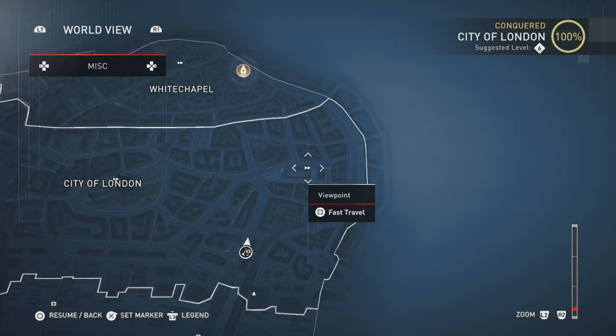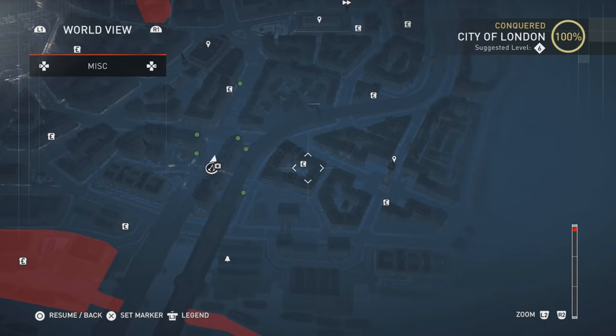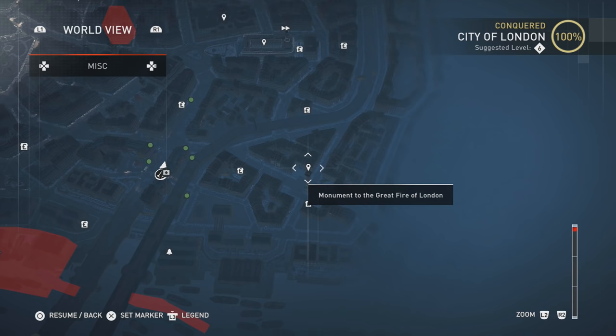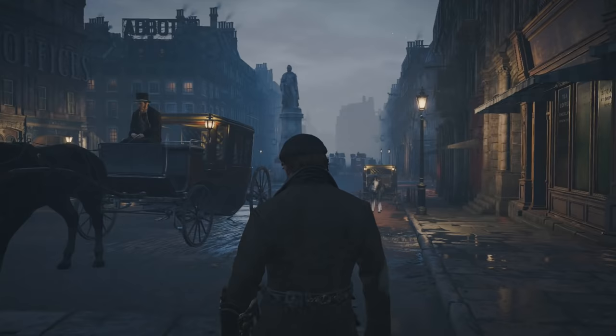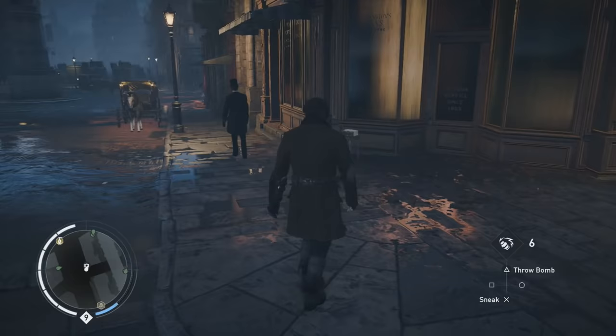The last one in this area — I used a waypoint all the way to the right, and this one's all the way down over here. The point of interest I could find is that one right there, and it's going to be to the left of that. That's where the music box is — it's going to be on the ground level on a stool on a corner shop right here.